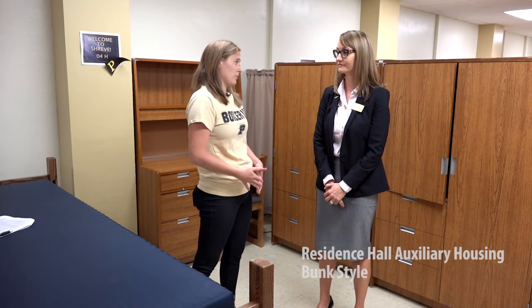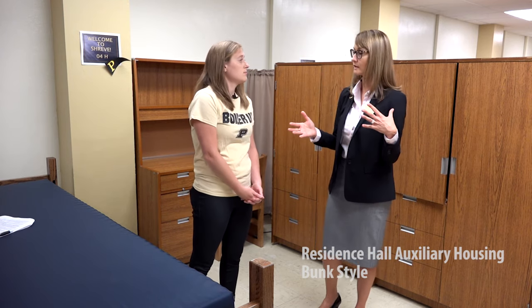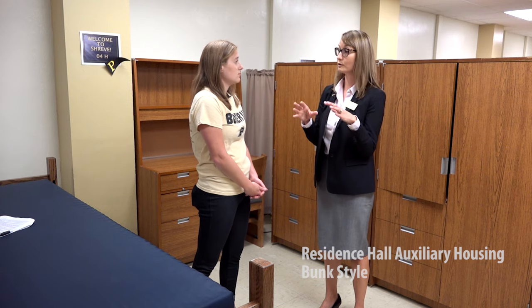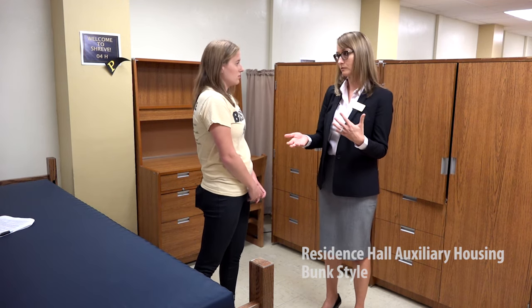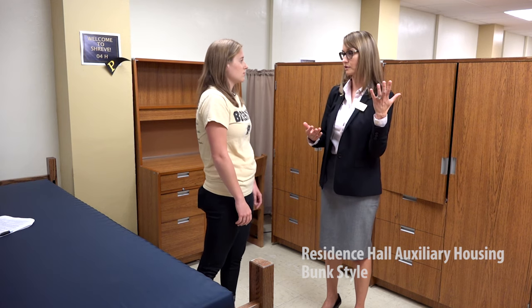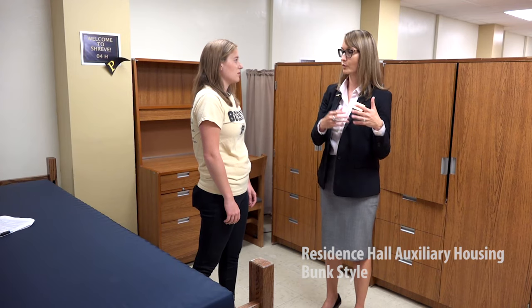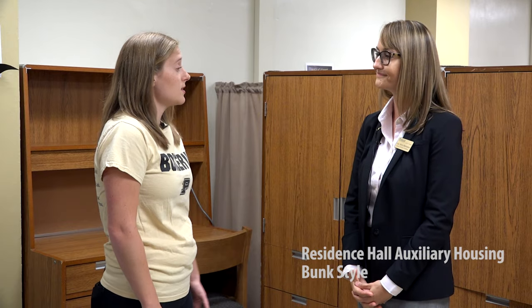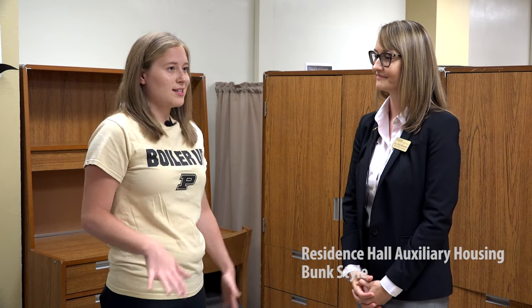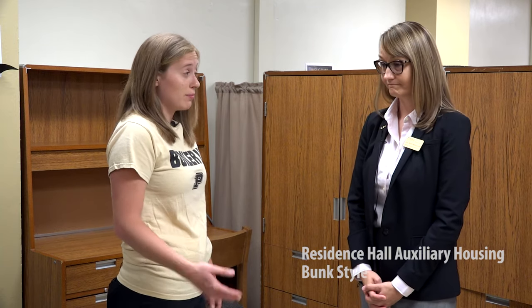There's no bathroom in here — how does that work? Each of these bunk style rooms is in a hall that is community bath style, so it would be just like if you're on a floor sharing a bath with the people on the floor. There would be a bathroom out in the hall for these folks that they would share as a community bath as well. It seems like in this type of space it's a lot easier to make friends or talk to your bunkmates — does that happen a lot?